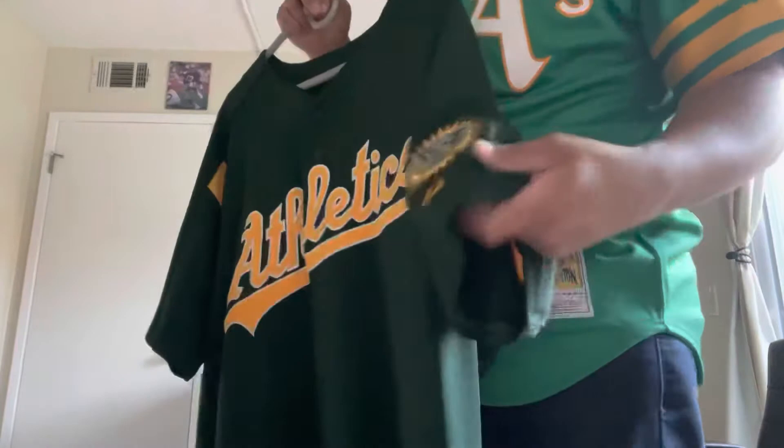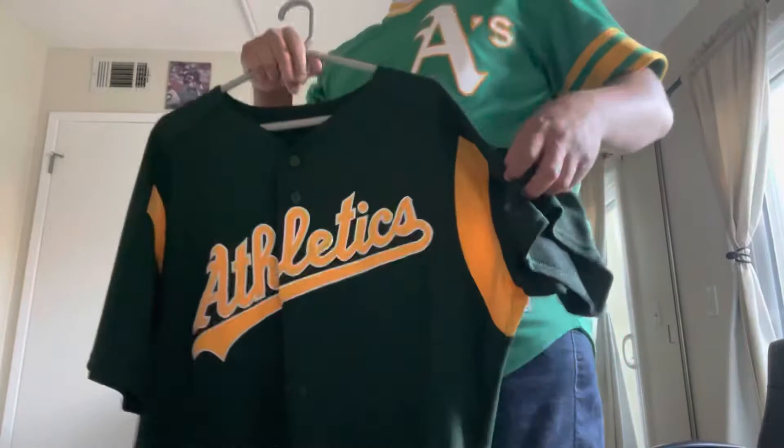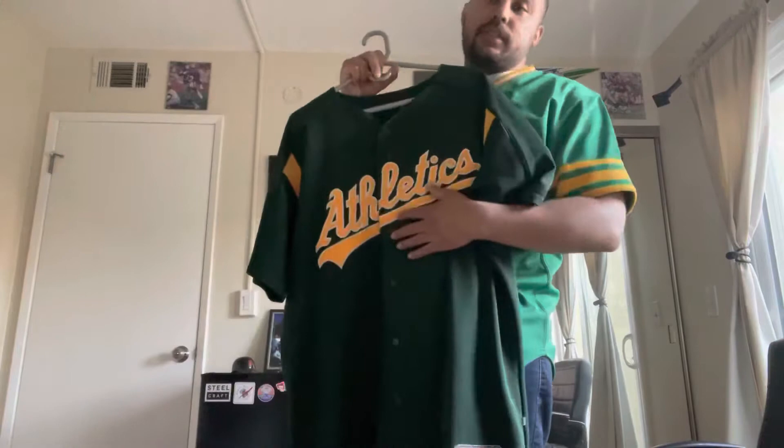This style in spring training with the elephant patch on the side was worn from 2003 to 2006. After 2006 they still wore this style but without the patch, which is why I call it a 2003 to 2006 spring training batting practice jersey. Since I'm hoping it's Kendall, I'm going to consider it a Jason Kendall jersey in my eyes.